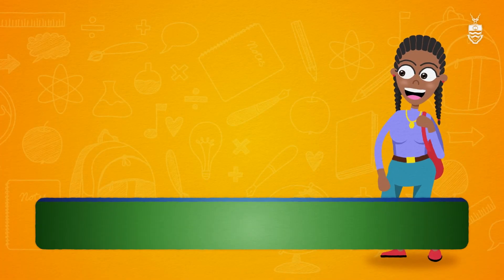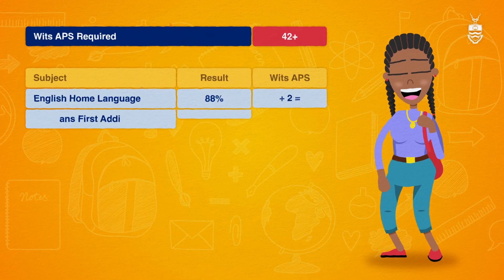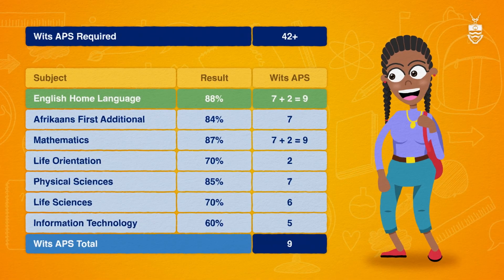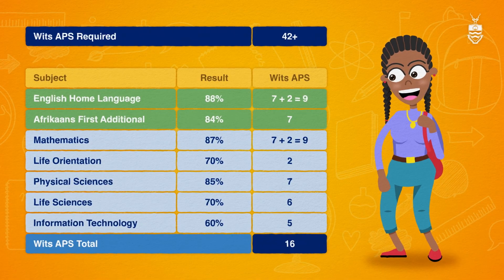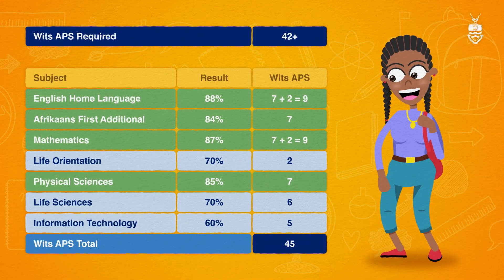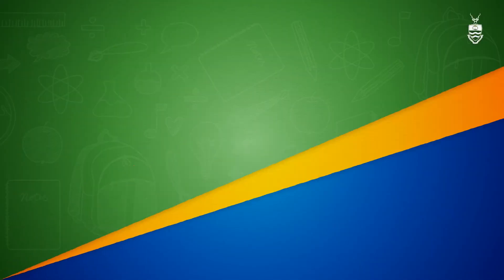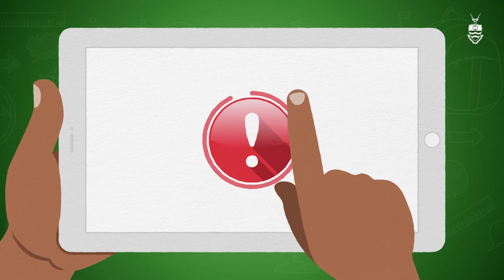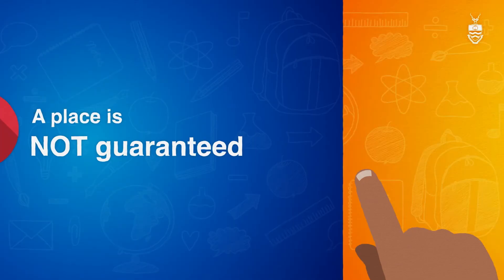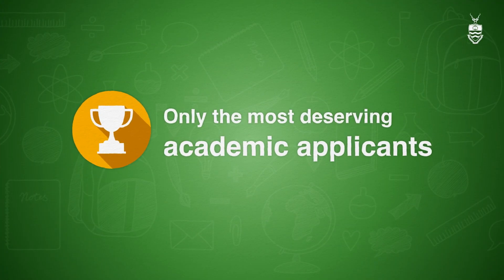Take Kiyo, for instance, who's aiming high with a Bachelor of Science degree in Actuarial Science. She needs an APS of 42 plus, with a minimum of seven points in English home language, first additional language, as well as in mathematics and physical sciences. Kiyo exceeds the minimum requirement with a total of 45 points. It's important to remember that surpassing those minimums does not guarantee a place outright — all our programs are subject to limited availability and we strive to select the most deserving academic applicants.